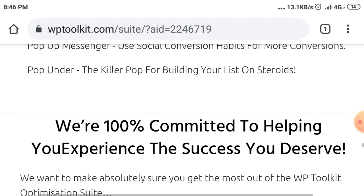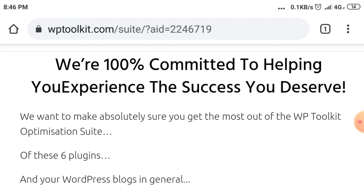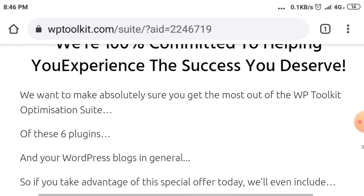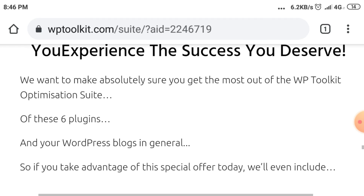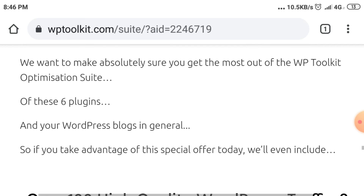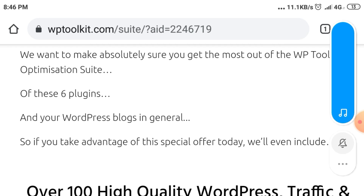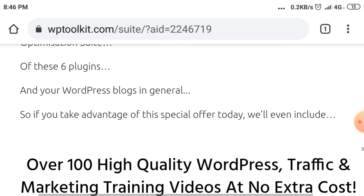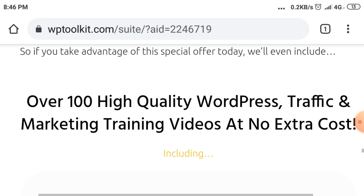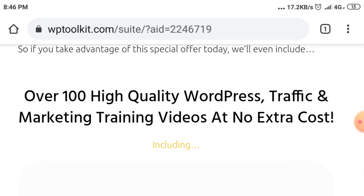We're 100% committed to helping you experience the success you deserve. We want to make absolutely sure you get the most out of the WP Toolkit Optimization Suite, these 6 plugins, and your WordPress blogs in general. So if you take advantage of this special offer today, we'll even include over 100 high-quality WordPress traffic and marketing training videos at no extra cost.